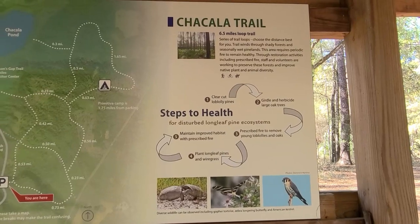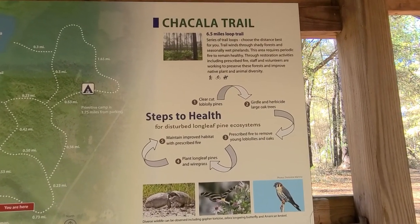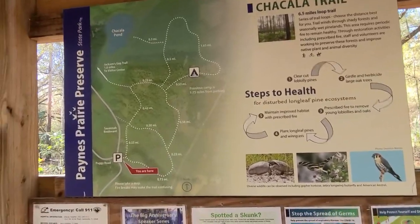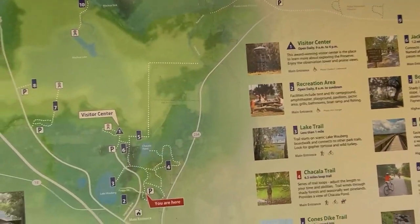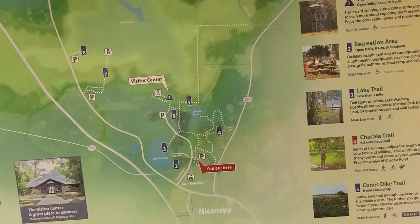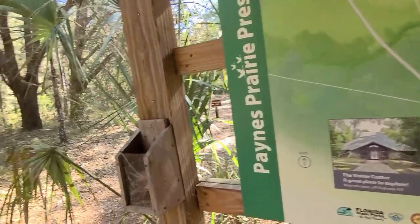There's a six and a half mile loop trail series. Choose the distance best for you. If I had all day I'd do them all, but I can't leave the dog in the car because it's supposed to get up to 80 degrees. I'm just going to hike for about an hour. I walked him already and he had a good time, but he pooped out and I had to pick him up and carry him back.